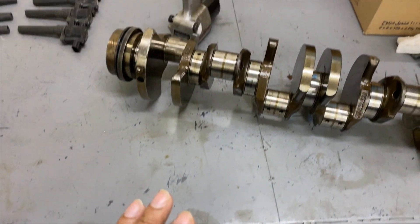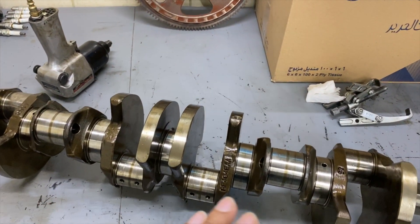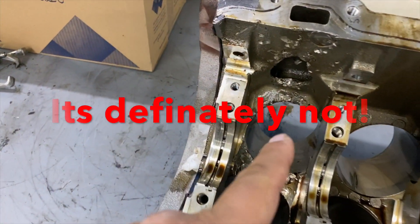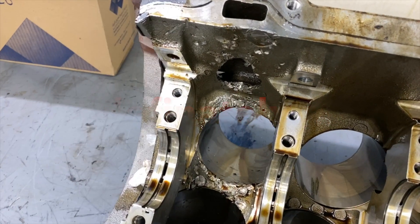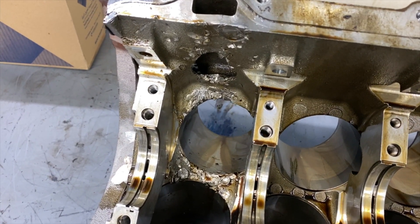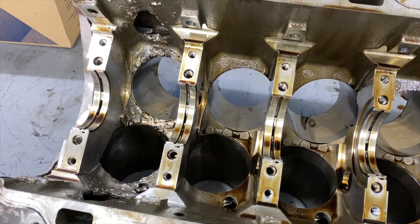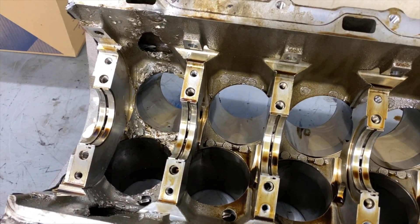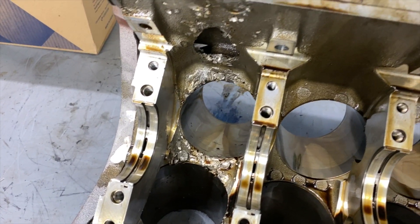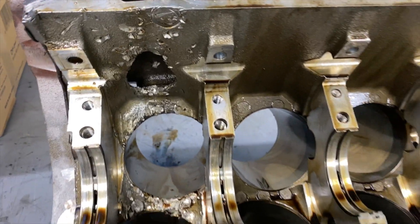I expected more damage on the crank to be honest, and I guess I'm fortunate there's not more. What's there is probably repairable. This is questionable because I don't know if that can be repaired. We're going to show it to the machine shop tomorrow and see what they say. The additional complication here is that this isn't a steel block — this is an alloy block, so that in itself could mean curtains for the whole project, or we find another block, which I'm going to be looking into this evening.